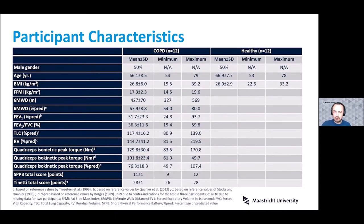Our participants included 12 people with COPD and 12 healthy age- and gender-matched controls, with very similar BMI as well. Of note, in the COPD group we again see the classic reduction in lower limb strength, with quadricep isometric peak torque based on predicted values being about 25% less than would be predicted for age.